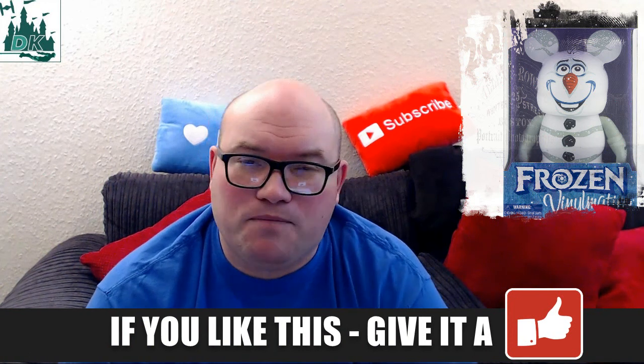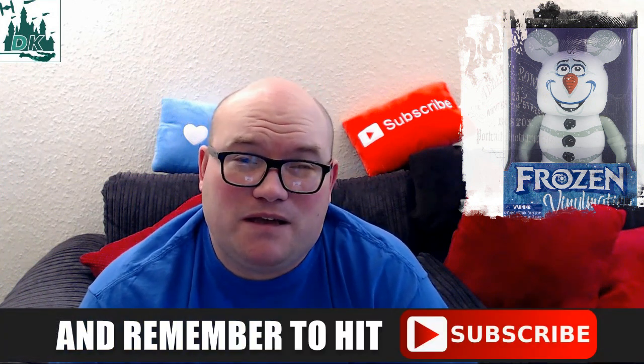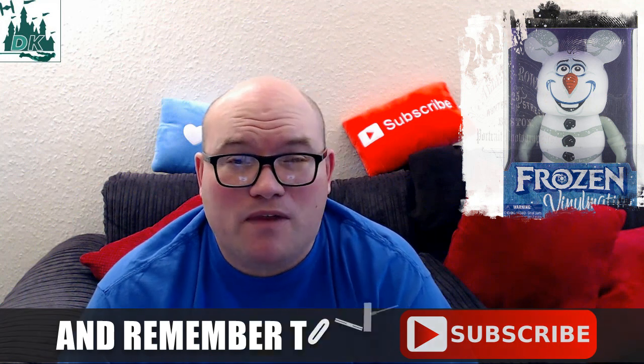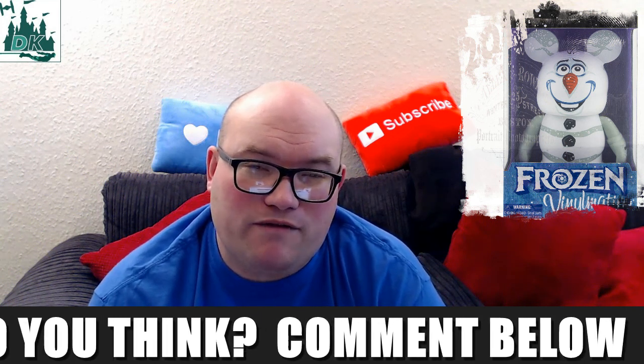What's more important is the fact that we are seeing a 9-inch Vinylmation release. We haven't seen too many of these over the last few years, but maybe just because it's Frozen they've decided to go with it. We haven't seen too many of these Vinylmations, but if you're going to add one to your collection, a great big version is a great thing to do.